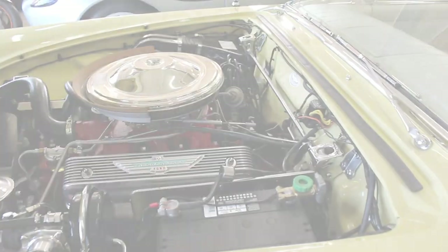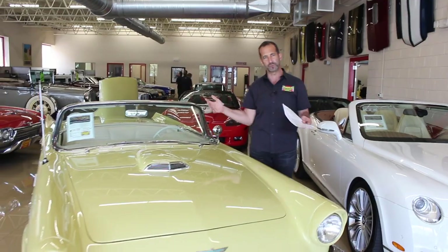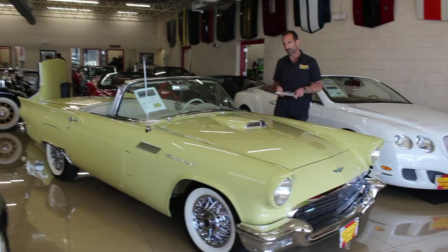Every nut, bolt, fastener, detail, engine inside, engine outside, transmission, rear end, lug nut, wiring — every piece replaced, replated, or restored. The underneath of this car is as beautiful as the top is, showing less than 1,000 miles since the restoration.